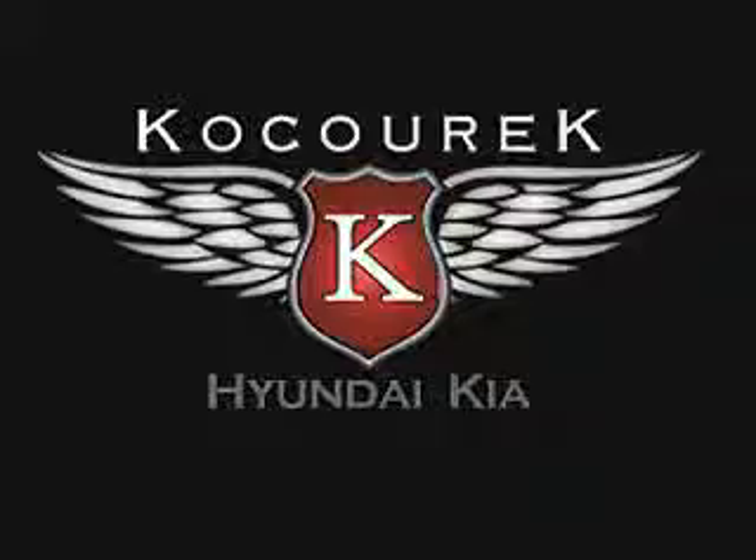Enjoy the drive in this 2011 Kia Sorento. See us at Kosurik Hyundai Kia today. This is just a small presentation of what we have available. Let our team help you find the right vehicle.